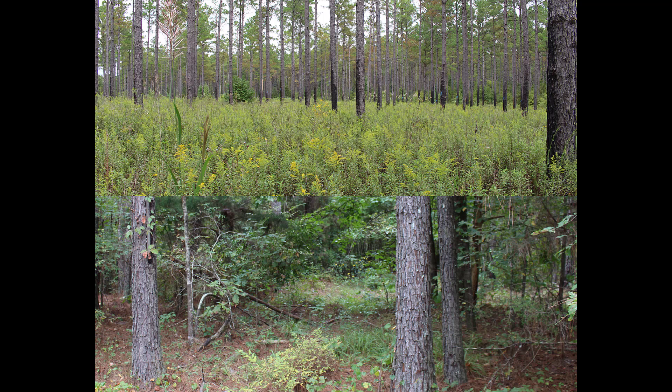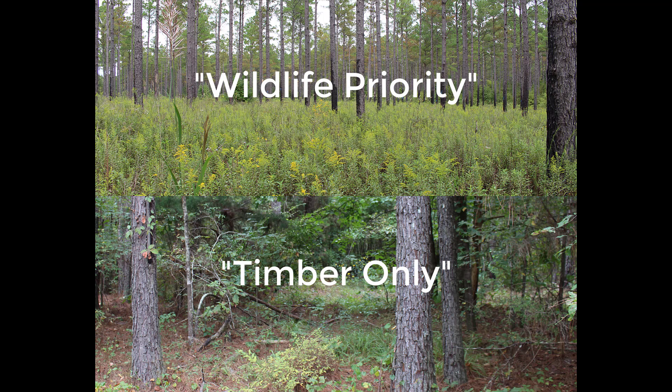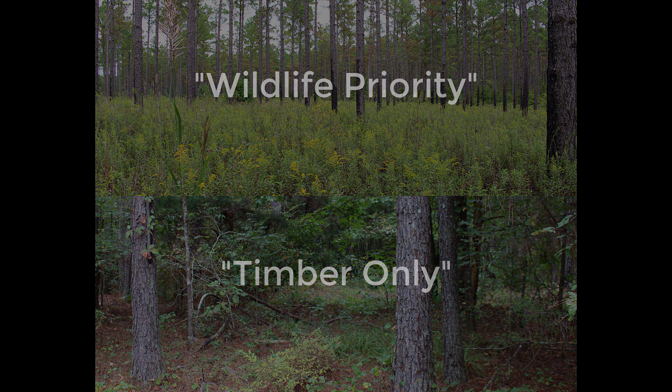I will be referring to the stand that has been thinned, sprayed, and burned as the wildlife priority stand, and the stand that is being managed strictly for timber production as the timber only stand.